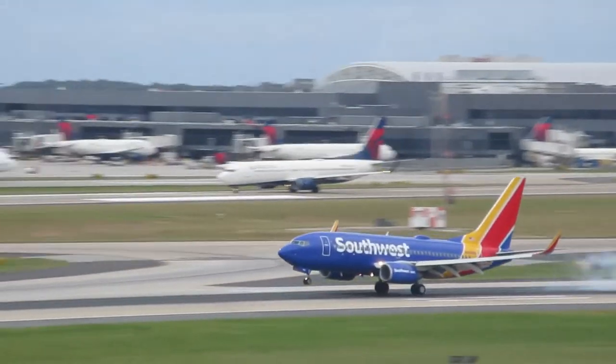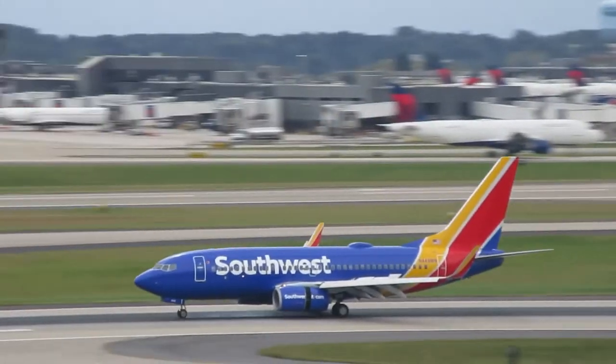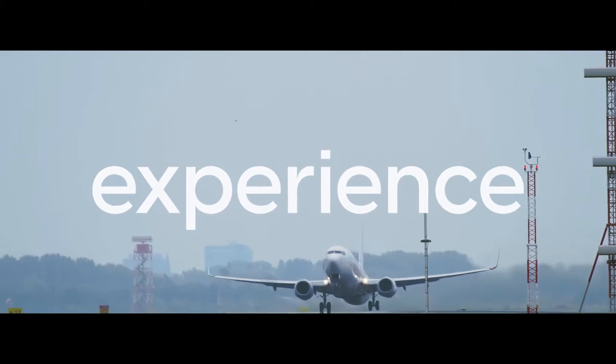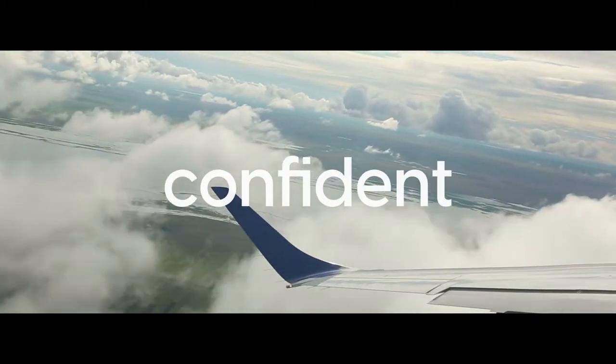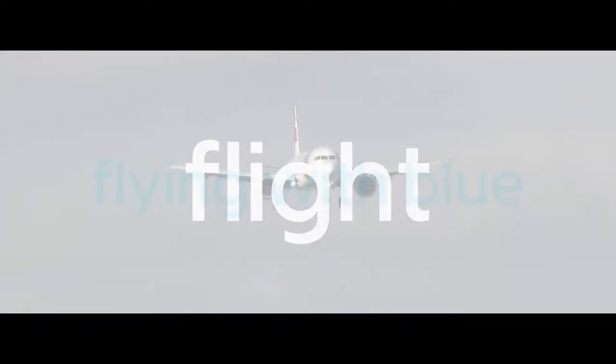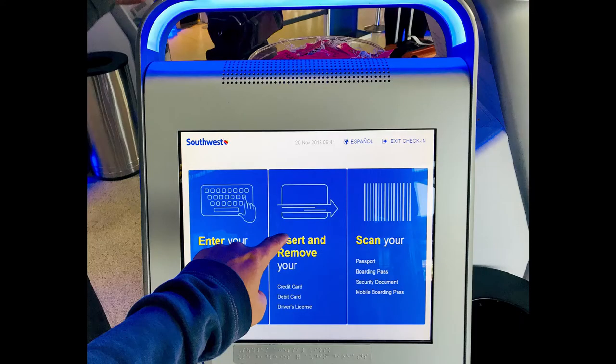Can it be done in a minute or less? Let's try with this quick review of bags and boarding with Southwest. With the ability to check two bags free, boarding with Southwest is lightweight. Fewer people seem to lug bags to the gate, so it makes the process easier. But how does the boarding process work and what can you carry on?